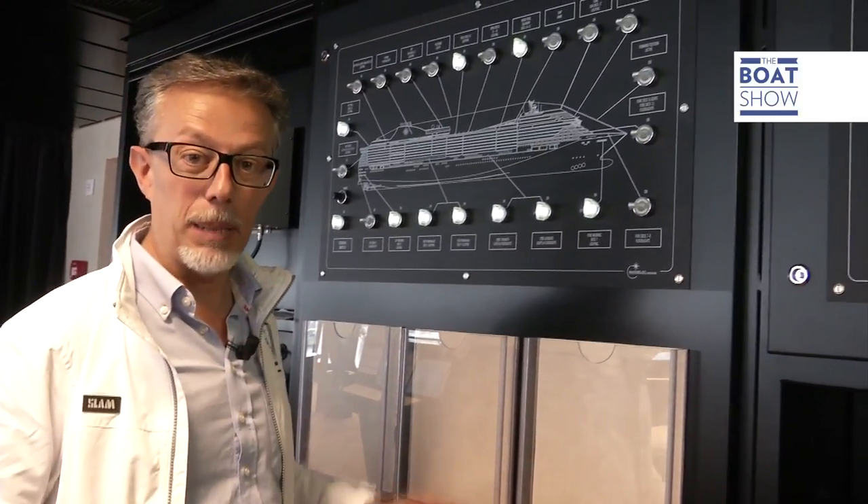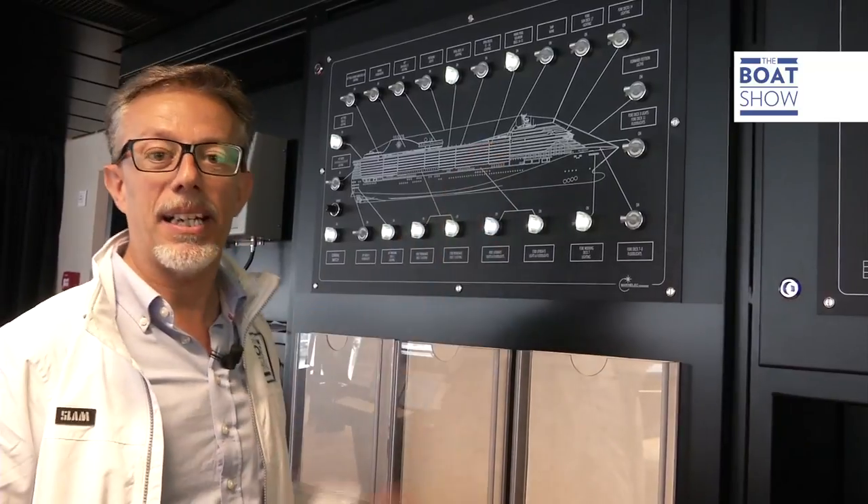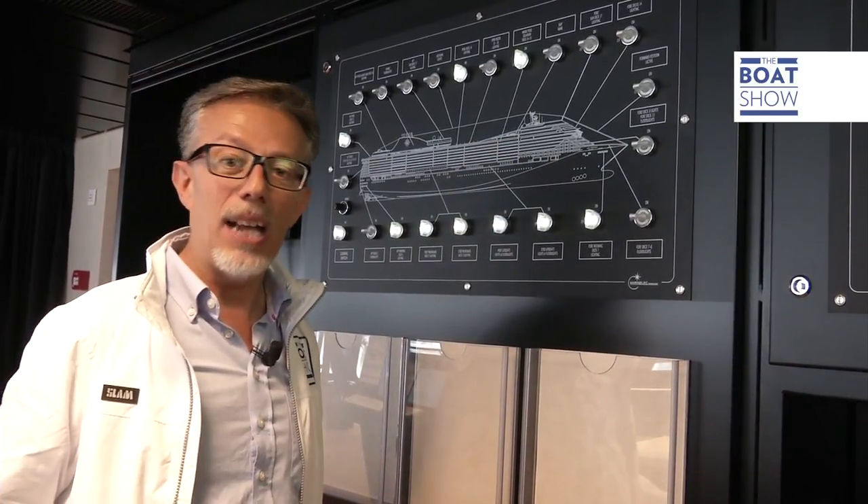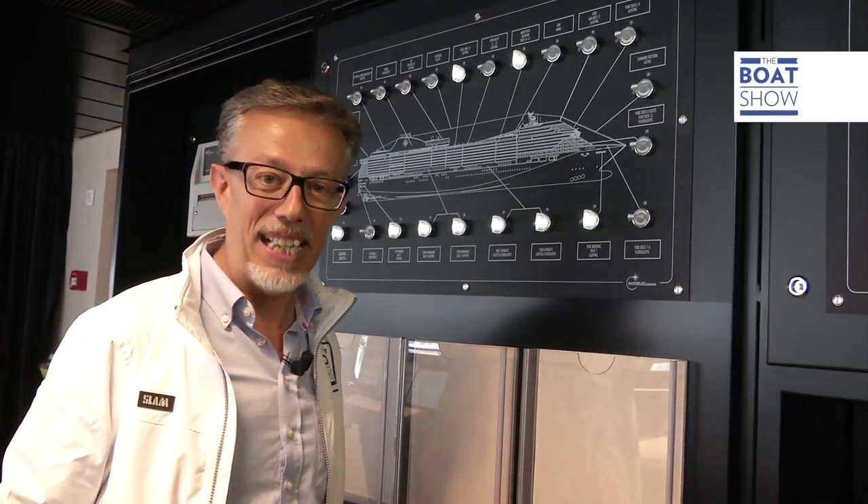The whole boat is controlled from the bridge. Even the cabin temperatures are controlled from there. It's all linked by sensors, and there are 1,800 kilometers of electric cable on this boat to keep everything running.